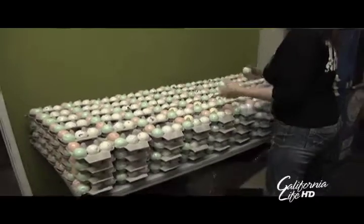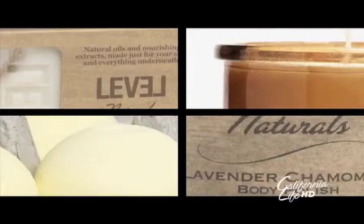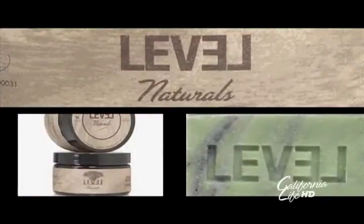I get to work with my best friend every day. The whole point of this before we started growing — all we wanted to do is have something that we could do together and get coffee every morning. Bringing you the best of California from The Brewery in Los Angeles, I'm Audra Stafford for California Life.